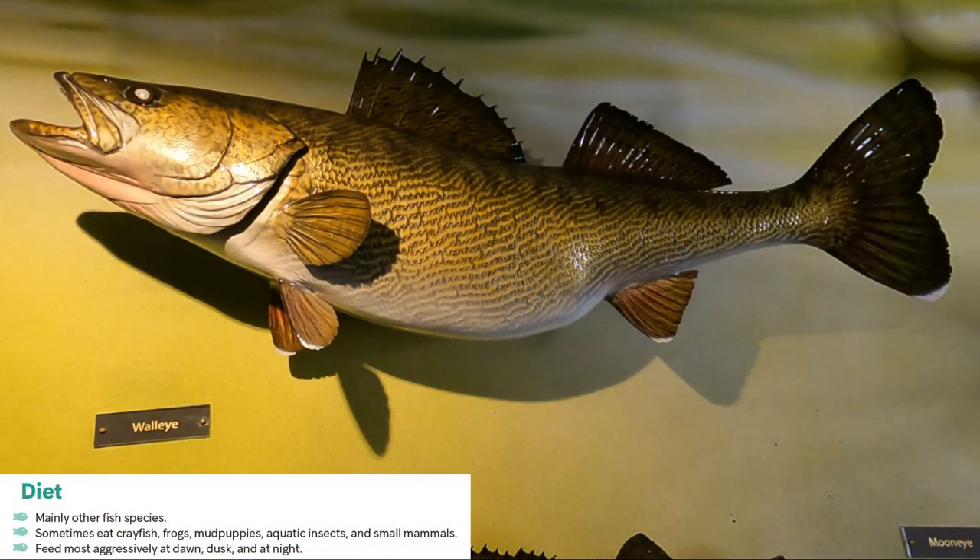Walleye are mainly carnivorous — they mainly predate on other fish species but have been known to eat crayfish, frogs, insects and other small mammals that they can get their sharp teeth on. They tend to dive down deep in the water throughout the day and are very active feeders at dusk, dawn and during the night.